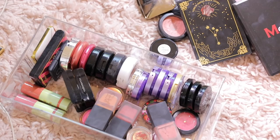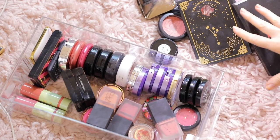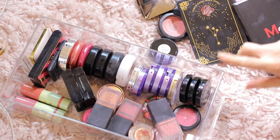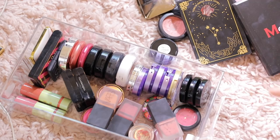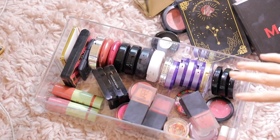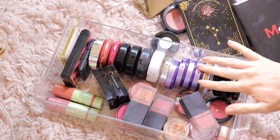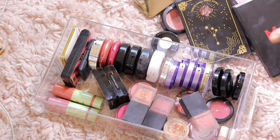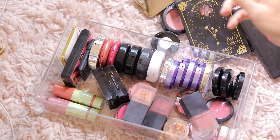Today we are doing a declutter of blushes. I have so many. I just did my bronzer declutter and I did okay, not as good as I thought. If you want to check that out, make sure you subscribe so you know when that video is up. Don't forget to hit the bell and check that you want all videos sent to your subscription box. So today we're doing blushes. We're gonna start with the cream blushes — I have blush palettes, single blushes. There's a lot.